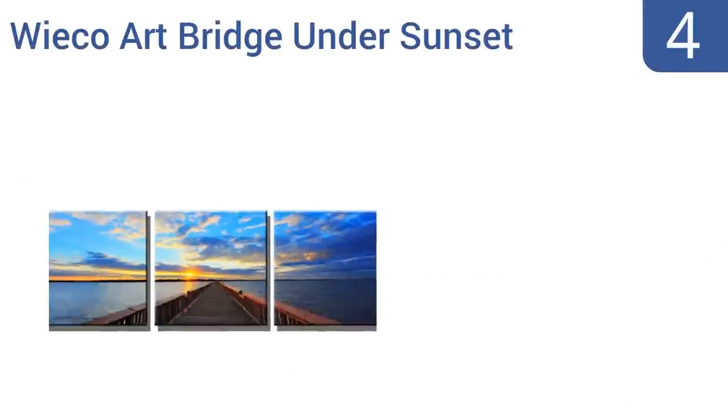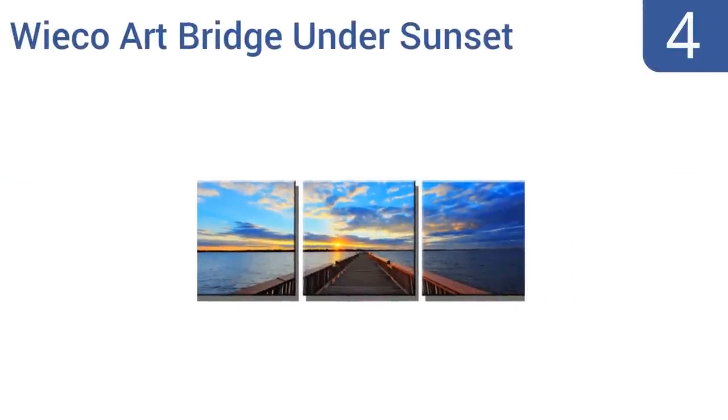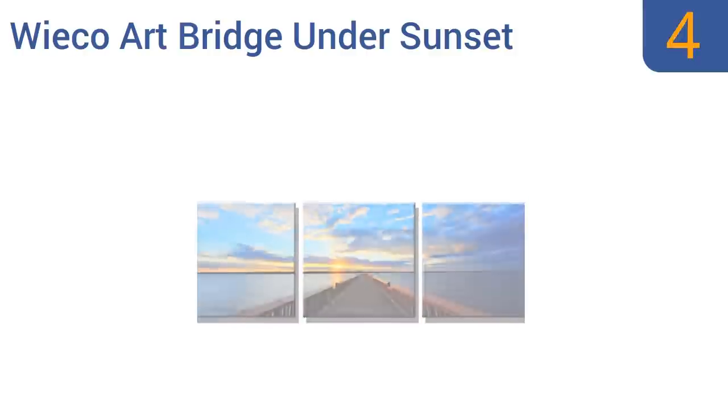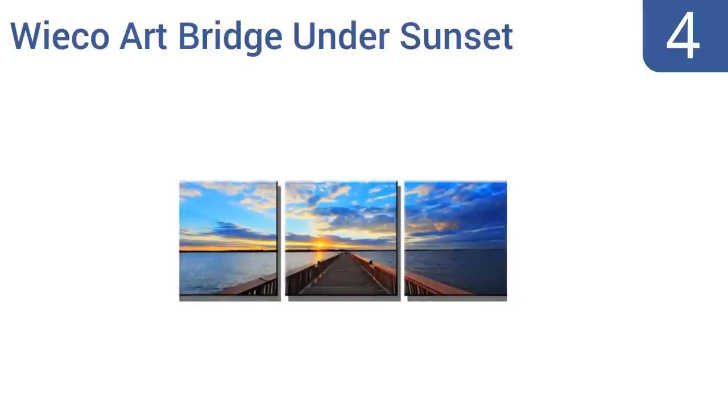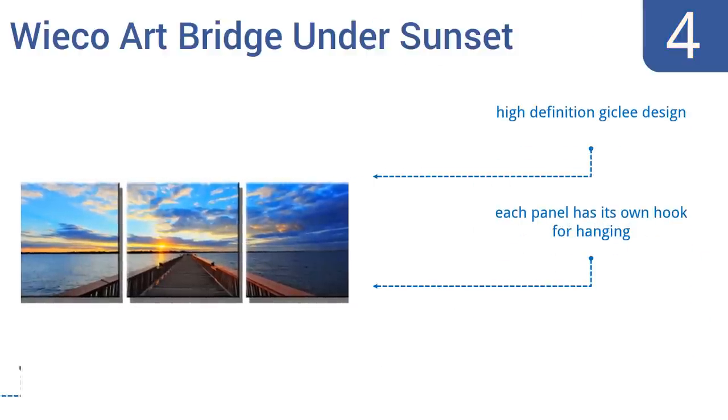At number 4, dazzle your guests and business partners with the Weco Art Bridge Under Sunset. This three-panel painting draws you in with its depth to reveal what lies ahead, and it's a great way to bring a relaxing feeling to any office space. It features a high-definition giclee design, and each panel has its own hook for hanging. It covers a large amount of wall space.